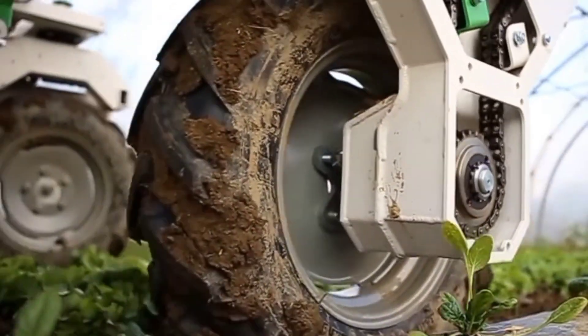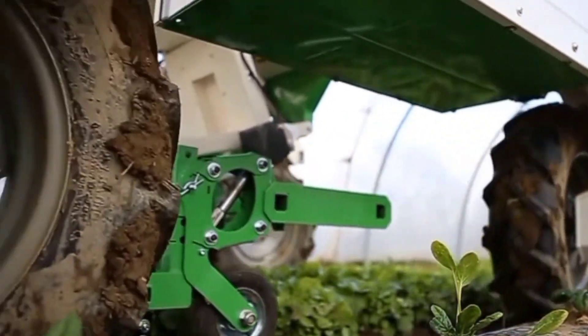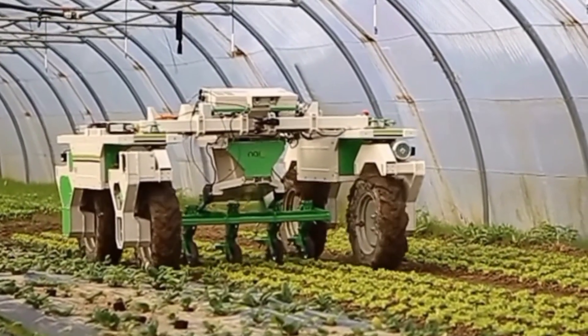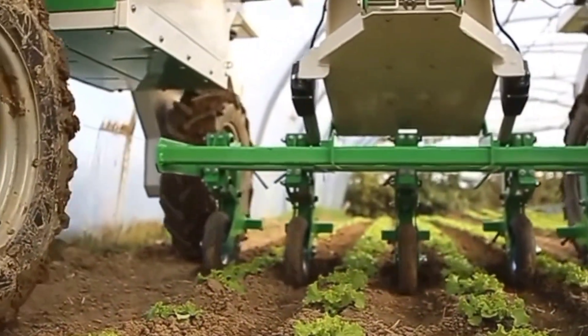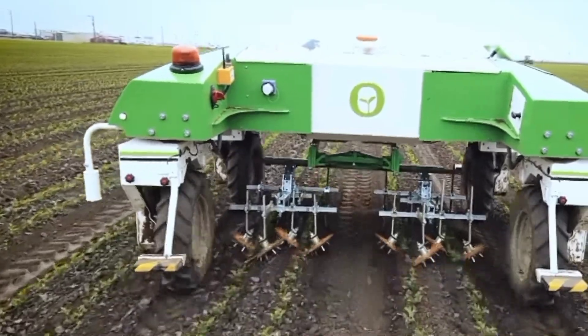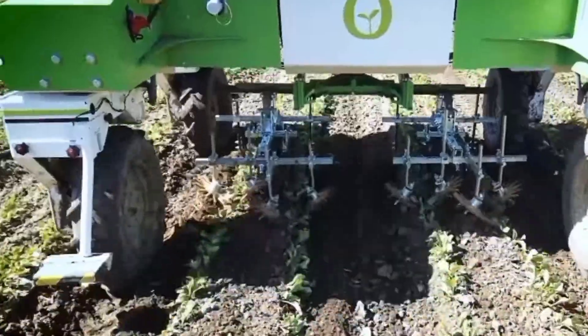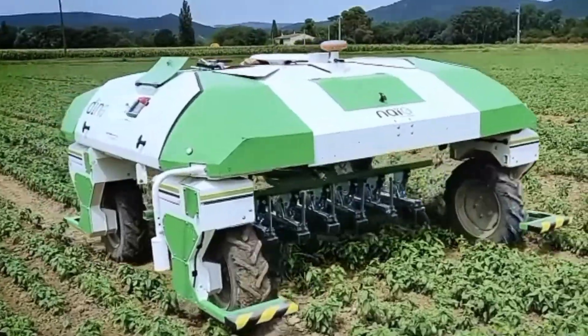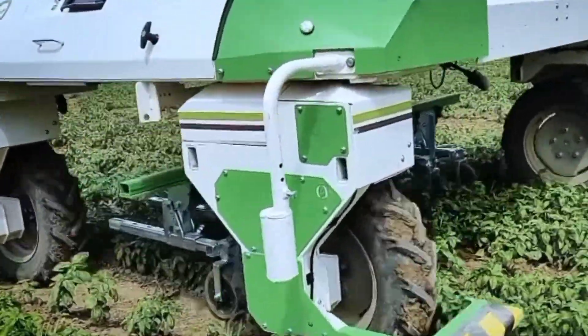The robot uses cameras and sensors to scan fields for weeds and is programmed to recognize different types of weeds. It can operate 24/7 and cover large areas quickly and efficiently, reducing farmers' reliance on herbicides and manual labor for weed control. The Dino Weeding Robot is an environmentally friendly and sustainable solution that helps farmers save time and increase crop yields.